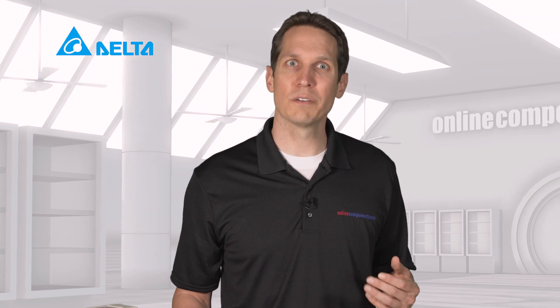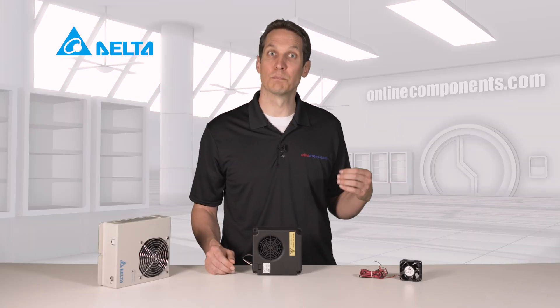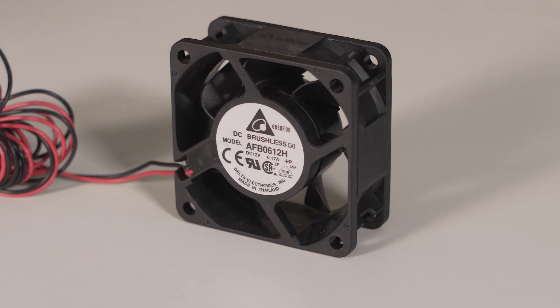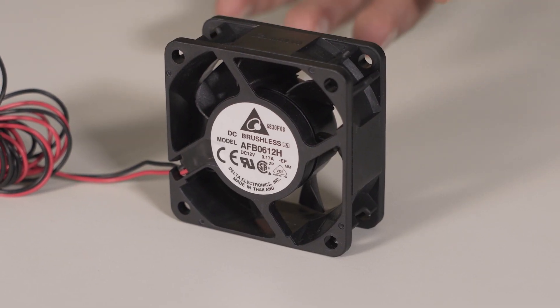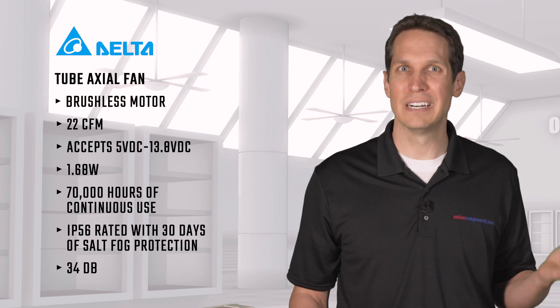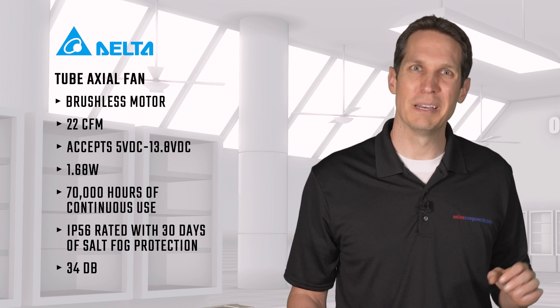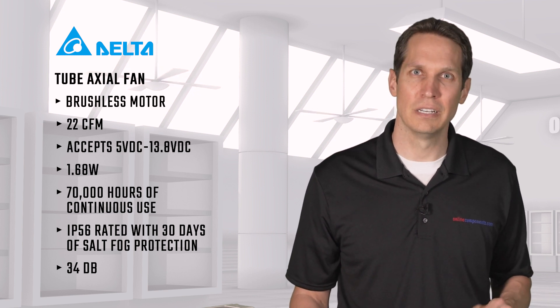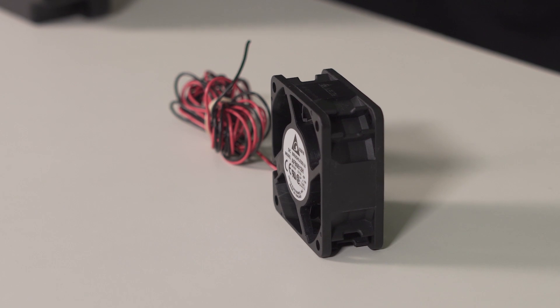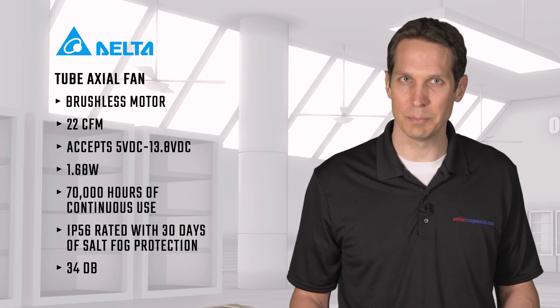Finally, for cooling only, or if you have a discrete heat source, we have Delta's tube-axial fan with a brushless motor driving it. Moving more than 22 cubic feet per minute, this 12-volt DC fan can actually accept anywhere from 5 volts up to 13.8 volts. It also will typically only consume 1.68 watts, making this very efficient. At 12 volts, this is rated for 70,000 hours of continuous use, or about 8 years of non-stop use.